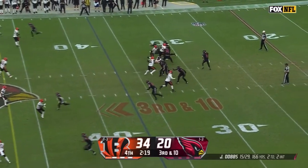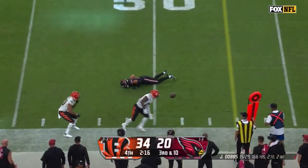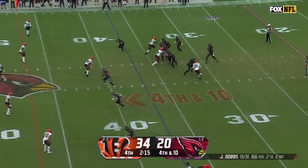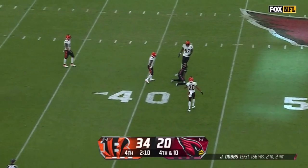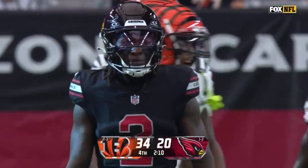Third down and 10, wobbler to the sideline, Wilson trying to go up and make a catch. Instead it's fourth and 10. Bengals rush just three, Dobbs still flushed on the run, throwing over the middle and it's incomplete. He had Hollywood Brown open but Brown started to move before he had the football.